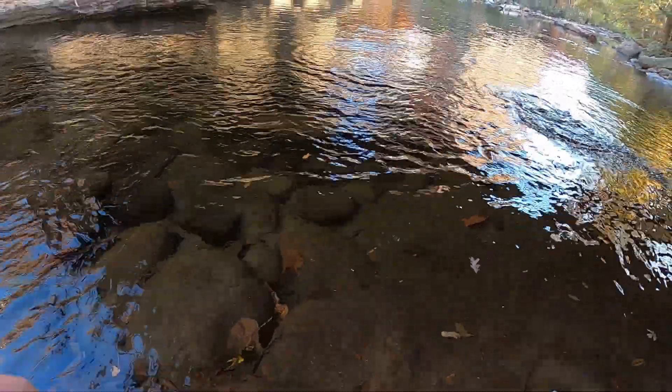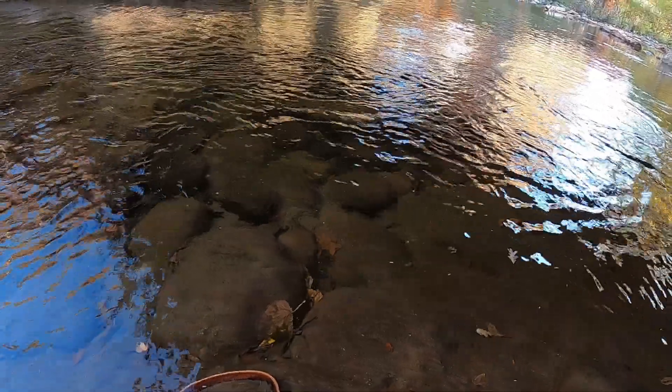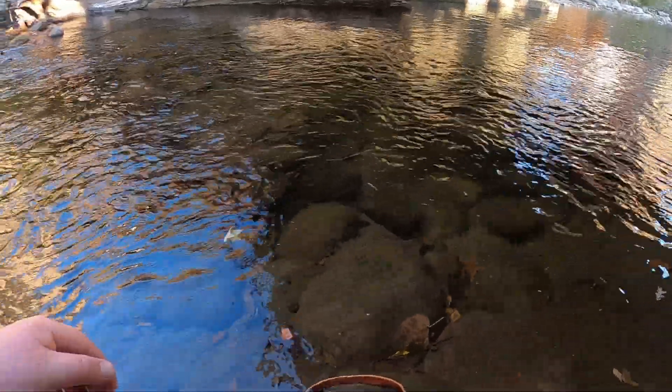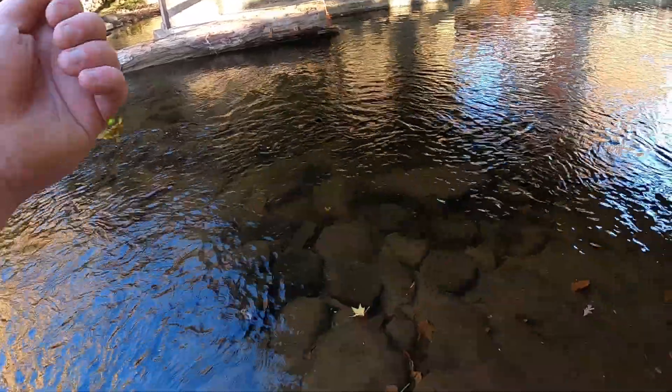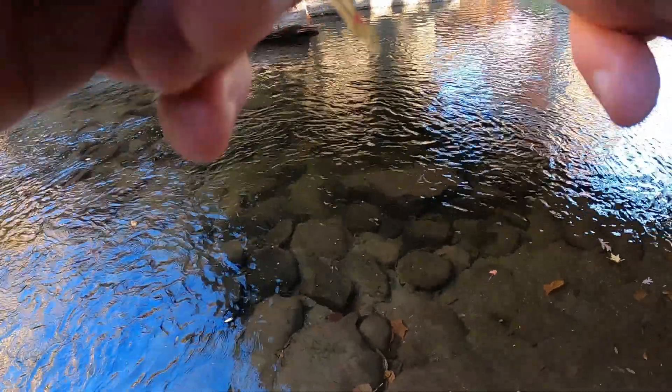What an absolute giant — oh no, he spit the hook! That sucks. Y'all that would have been number four — might have been the biggest one of the day. Dang it. How did that happen?